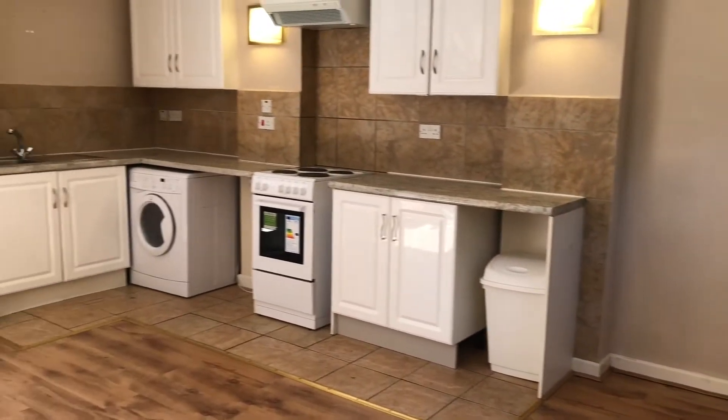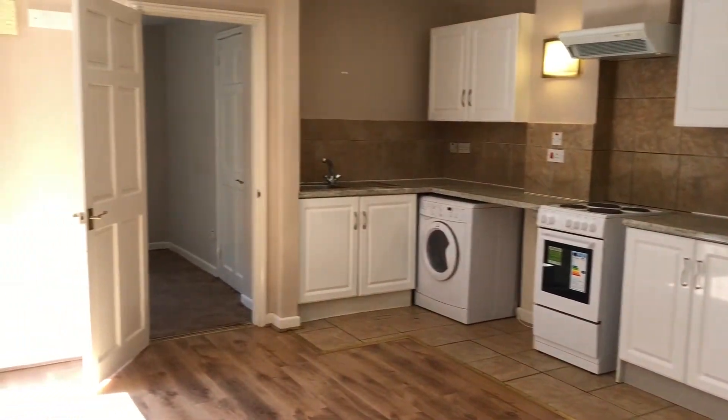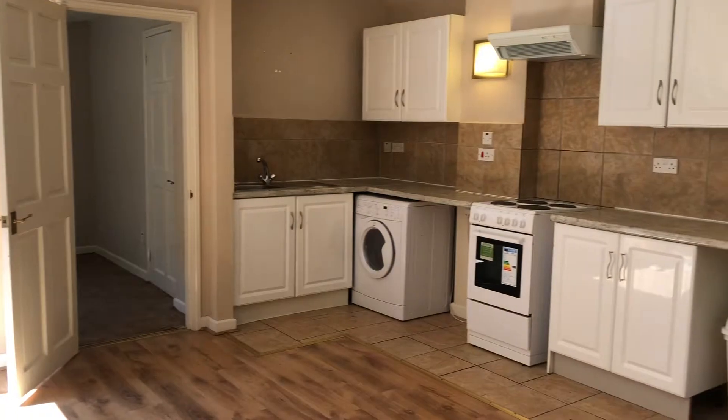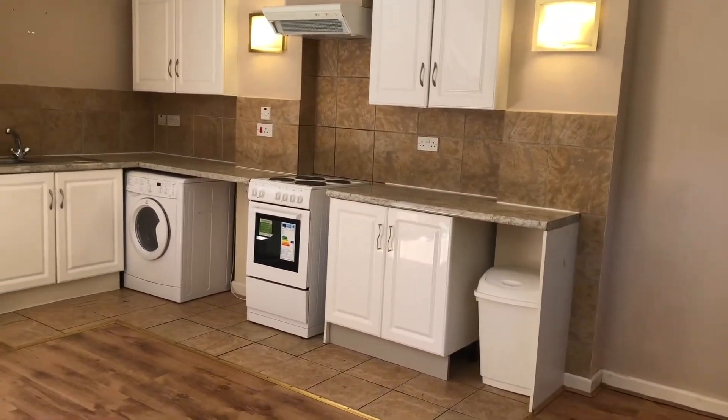Coming through, you come into the open-plan kitchen living area which is a really light, spacious space. Off of here you've got the bedroom and bathroom, and there is also a shared garden just outside to the back of the property.